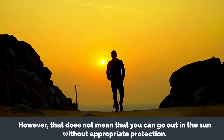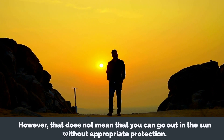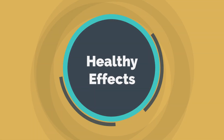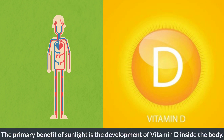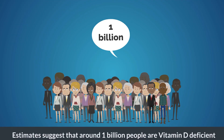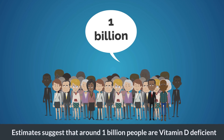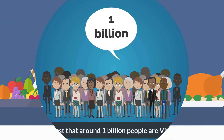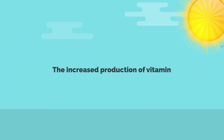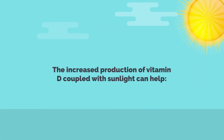However, that does not mean that you can go out in the sun without appropriate protection. With that in mind, let's look at the effects of the sun on the skin, both healthy and unhealthy. The primary benefit of sunlight is the development of vitamin D inside the body. Estimates suggest that around 1 billion people are vitamin D deficient, as the nutrient is difficult to obtain from food. The increased production of vitamin D, coupled with sunlight, can help.